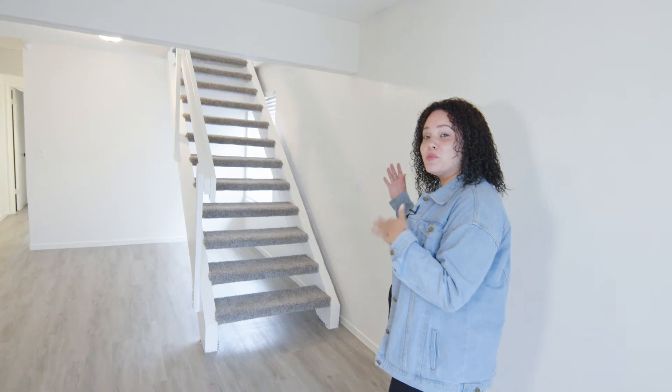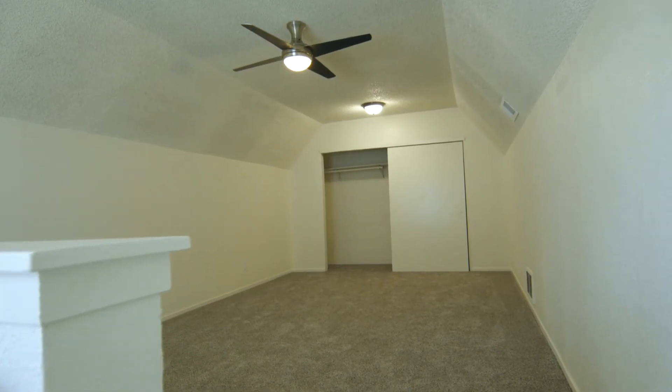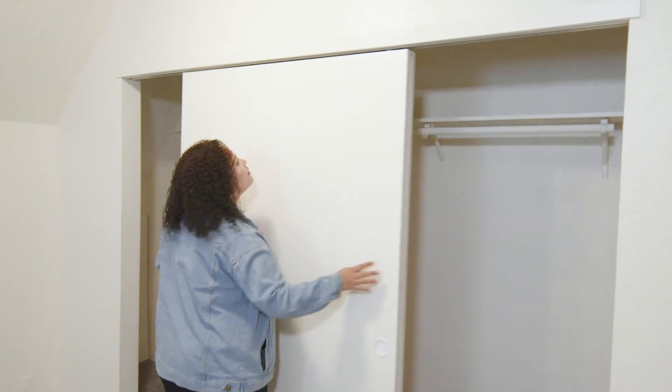What's even cooler is that it actually comes with a loft. Who doesn't love a loft? And I love this one in particular because it is full of space. You could use it as a game room, you could use it as an office, you could use it as a fourth bedroom because this closet is huge.